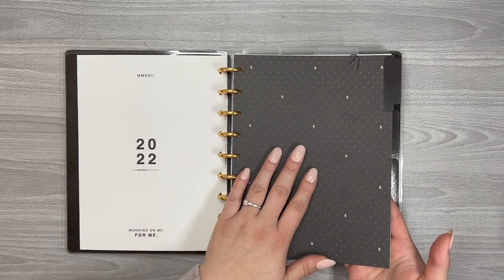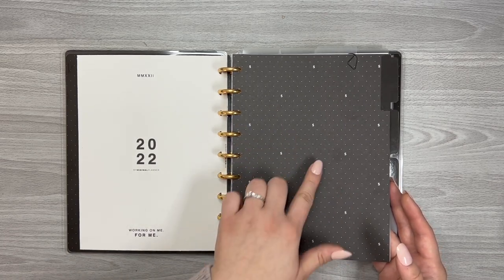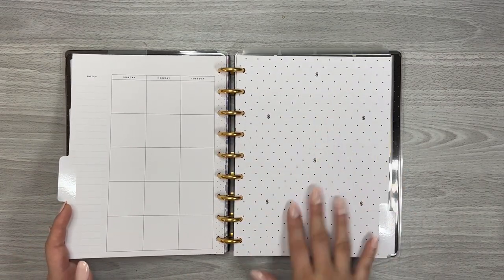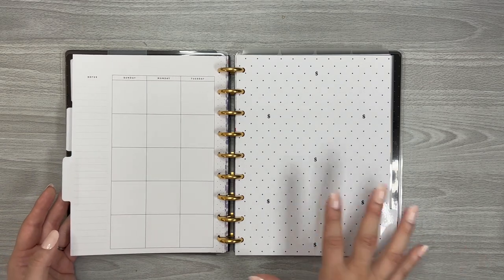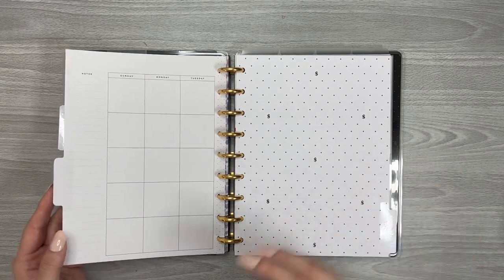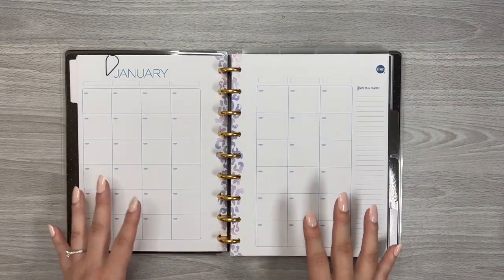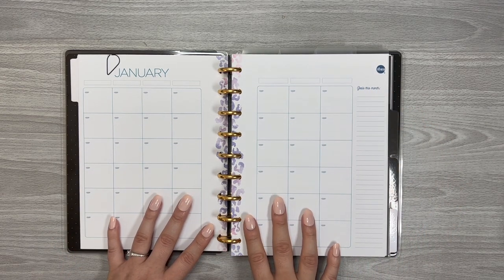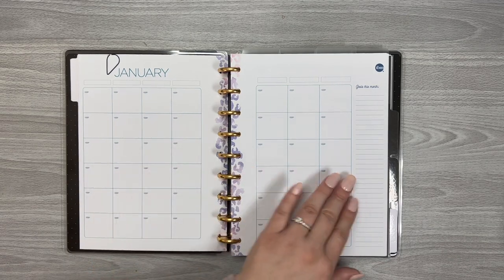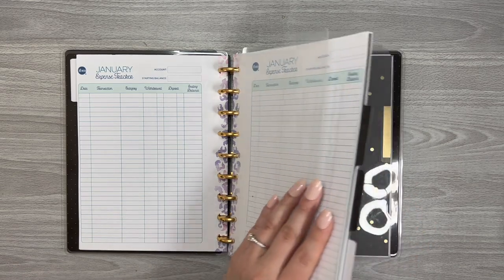The next part of my budget planner is the actual budgeting system. Here we have the dividers from that new Happy Planner budget planner. They have the same polka dots with dollar signs. One says 'Save today, spend tomorrow,' another says 'Do you want it or do you need it?' I really wanted those dividers to keep everything chic with the black, whites, and gold aesthetic. The actual budgeting inserts are from The Budget Mom. She has a physical version of this workbook, but I've always printed it out, and I did buy her new version this year.